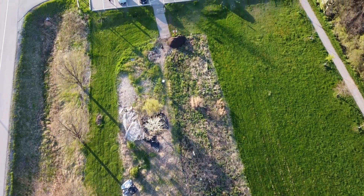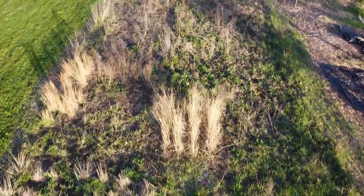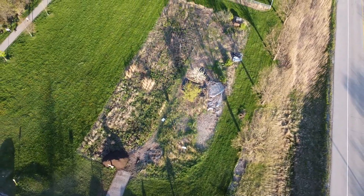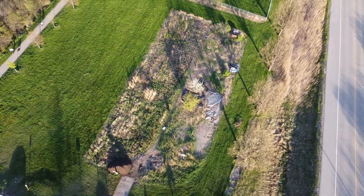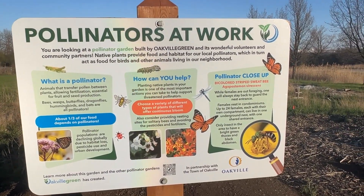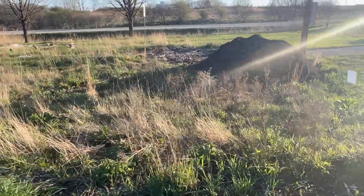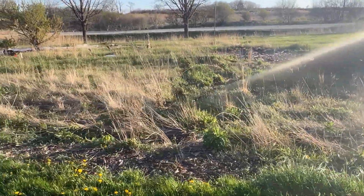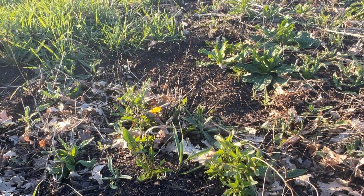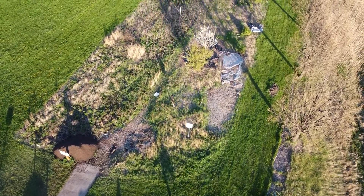First up, we have the Kingsford Gardens Pollinator Pathway. This pilot project focuses on transforming a conventional turf grass area into a flourishing meadow ecosystem. By the fall of 2021, the area was enriched with hundreds of native wildflowers and grasses, creating a vital habitat for pollinators and nesting birds. These native plants are not only pivotal for local wildlife, but also enhance carbon sequestration and help mitigate flooding, thanks to their deep root systems.